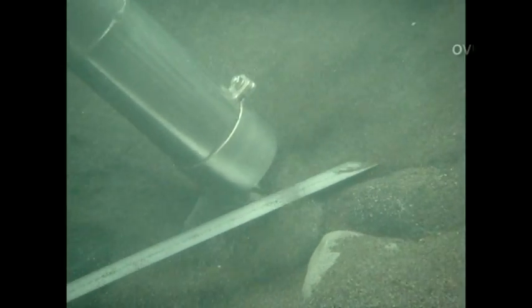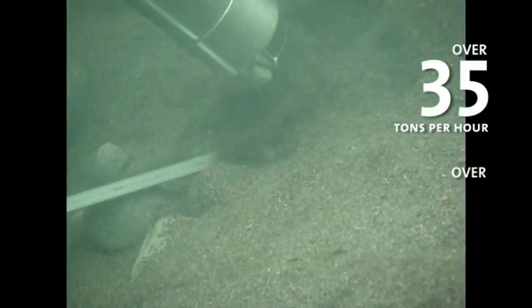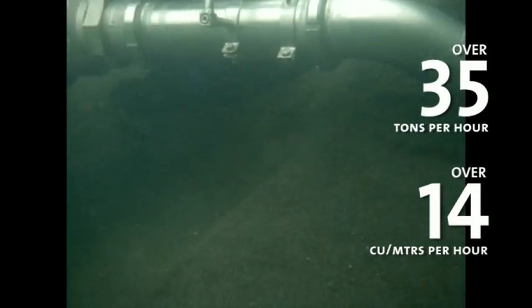Real-world operation of the Vortex has delivered impressive removal rates of rocks and iron sand in excess of 35 tonnes per hour. This equates to more than 14 cubic metres per hour.